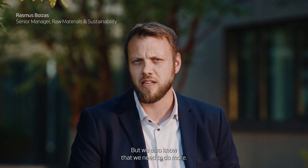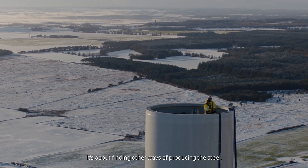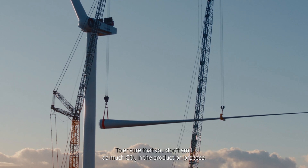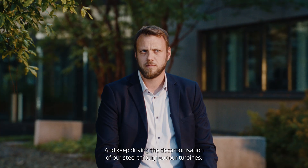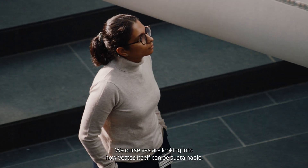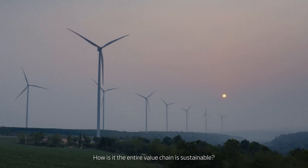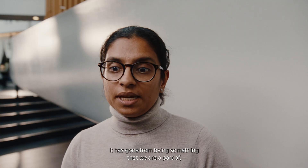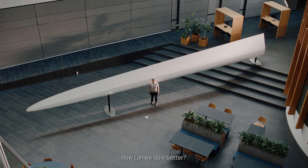But we also know that we need to do more. It's about finding other ways of producing steel to ensure that you don't emit as much CO2 in the production process, and keep driving the decarbonisation of steel throughout our turbines. We ourselves are looking into how Vestas can be sustainable — how our wind power plants can be sustainable, how the entire value chain is sustainable. It has gone from being something we are a part of to us taking it on ourselves and saying, how can we do it better?